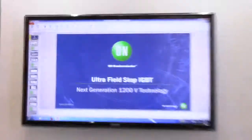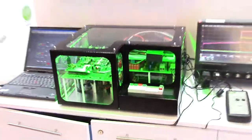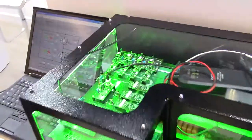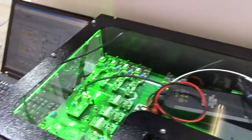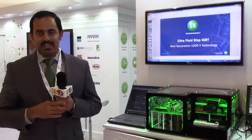It is our next generation IGBT technology. We build this on 105 micrometer wafers with a very wide Ultra Field Stop layer. It has the best in class trade-off of conduction and switching losses, VCSAT and ETS.